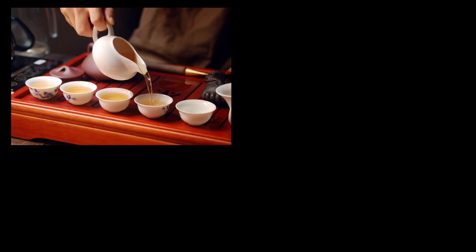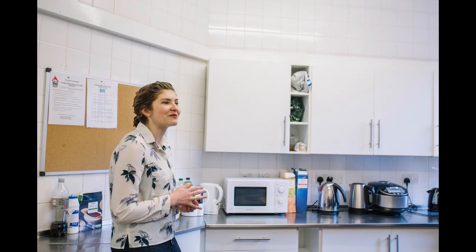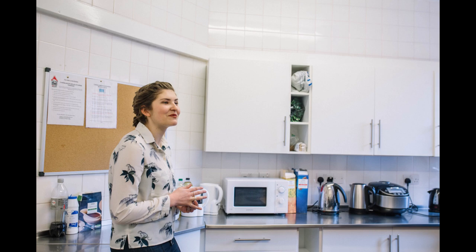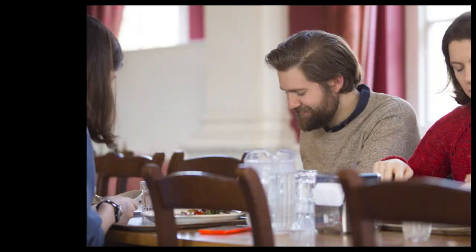We also have a café which serves breakfast, lunch and delicious snacks and hot and cold drinks during the week. All of our accommodation has access to kitchen facilities so students can cook for themselves if they wish to do so. Often students opt for a combination of eating in the dining hall, the café and cooking for themselves.